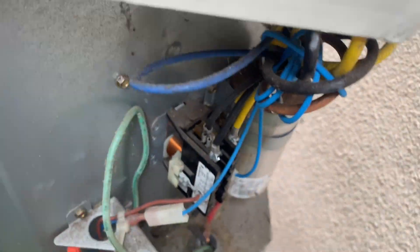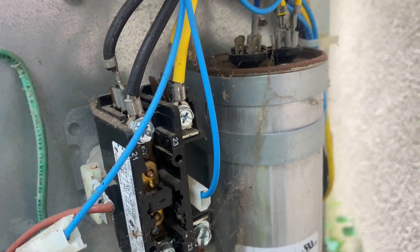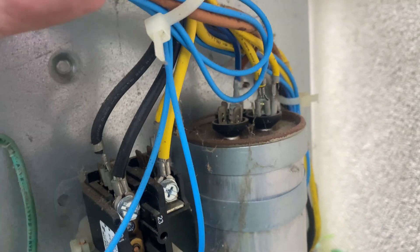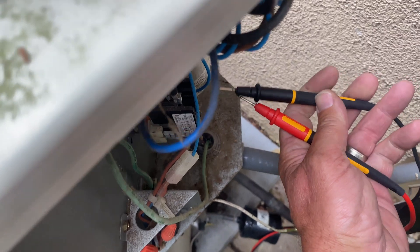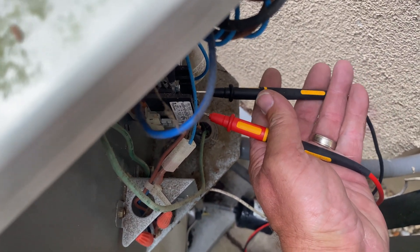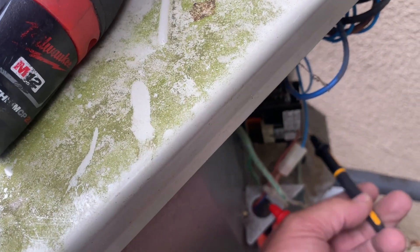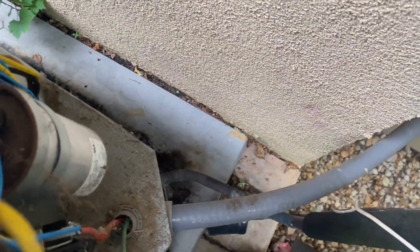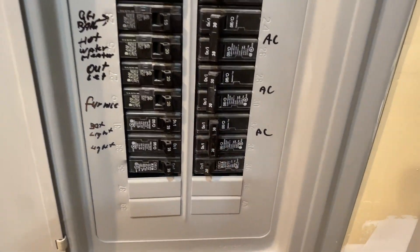All right, so our contactor's pulled in. Capacitor looks okay. I wonder if we got voltage here. L2 and L1 — nothing. And to ground — nothing. That one right there — see? It's in the middle.